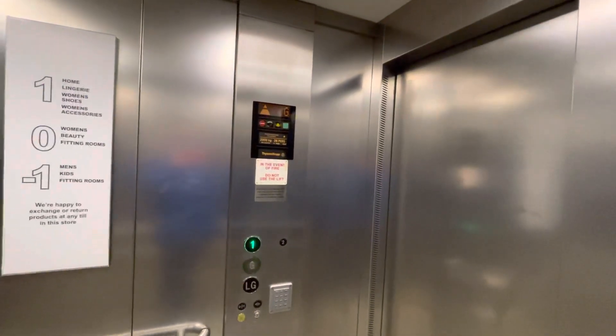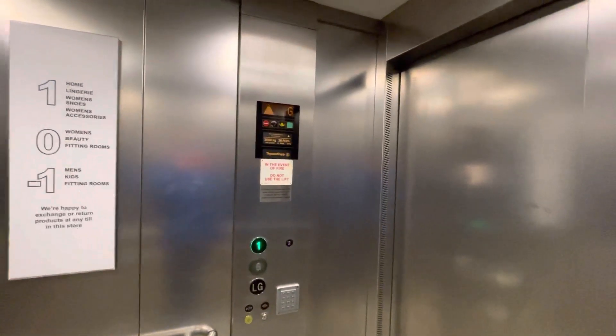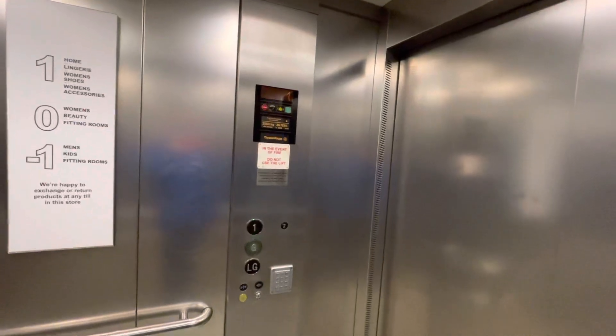There used to be a Thyssenkrupp like this at Maryhill's store but that's been modernised to an Otis generic. There's also still one in Poole.